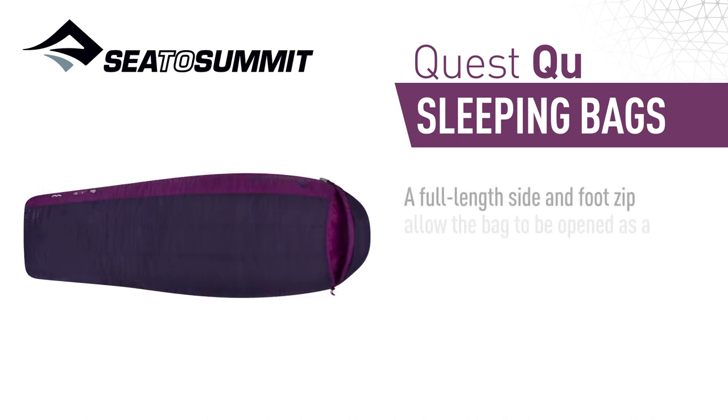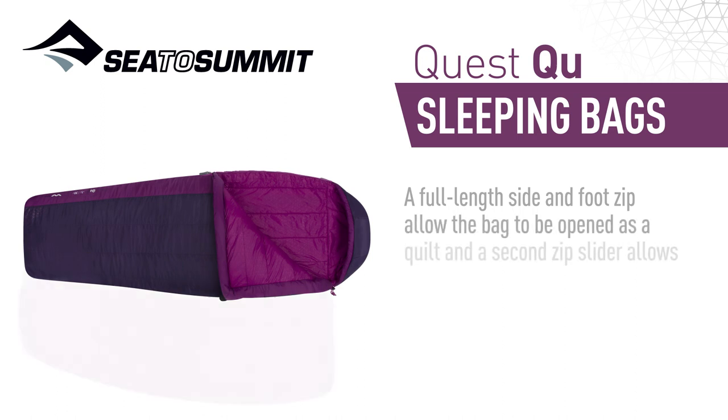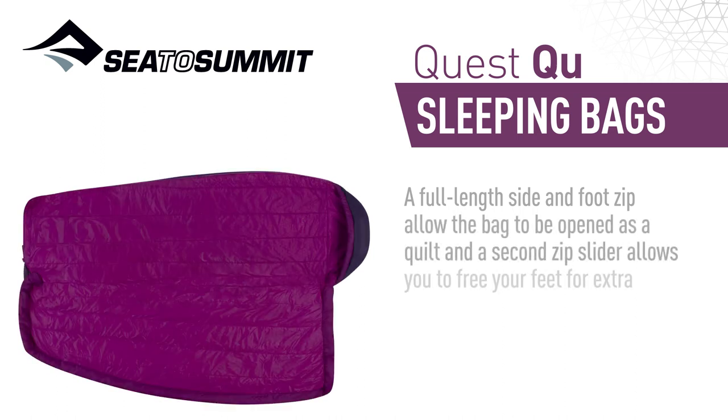A full-length side and foot zip allow the bag to be opened out as a quilt, and a second zip slider allows you to free your feet for extra ventilation and versatile temperature adjustment.